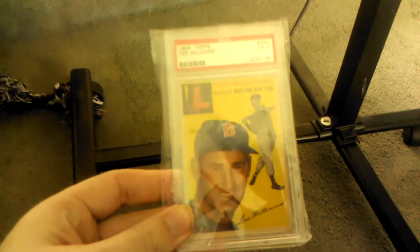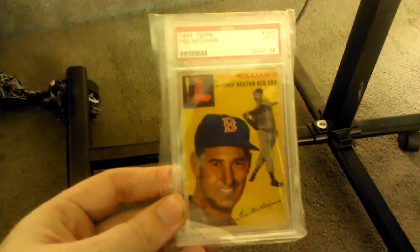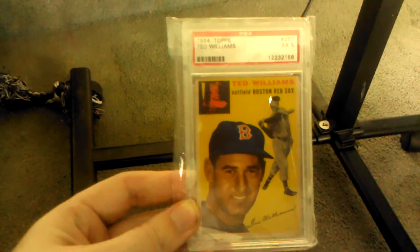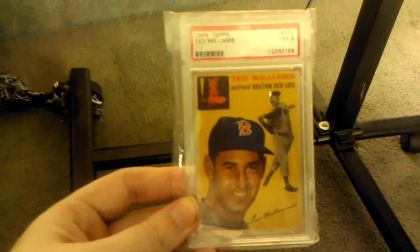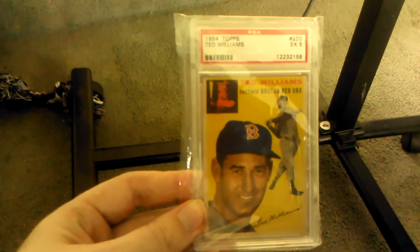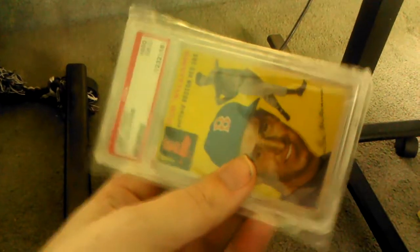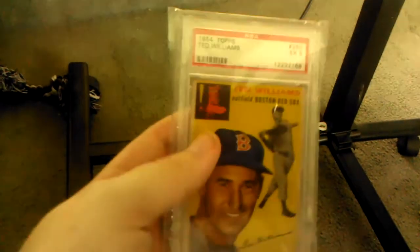First one I like — I actually have a complete set, almost all graded. It's a 250-card set from 1954 Topps. Here's the Ted Williams card, number 250, the last card in the set — graded PSA 5. I like these cards for how they look, with the player portrait and then an action shot. They're very tough to grade, very hard to get high grades on.